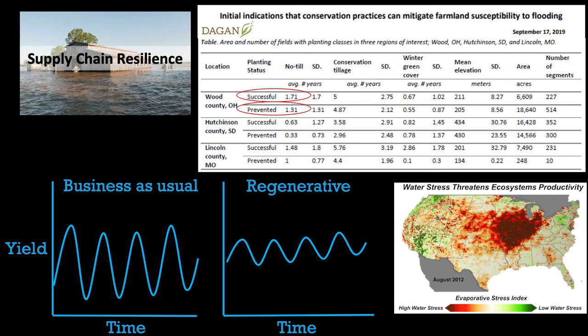This top right-hand box is a recent study from September 2019. We work with an organization called Dagen — formerly Applied Geosolutions. They worked in three counties — one in Ohio, one in South Dakota, and one in Missouri — and looked at growers that had adopted no-till and cover crops and their ability to get crops planted last spring in the extreme wet weather that caused high levels of prevent plant in those counties.